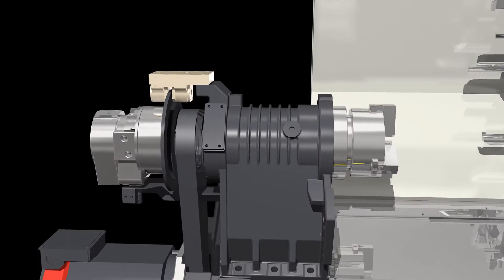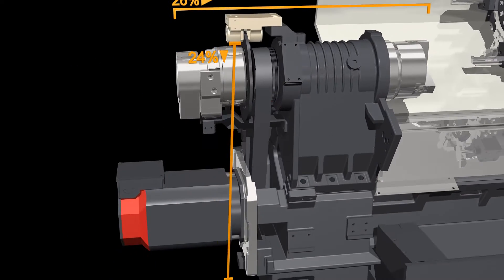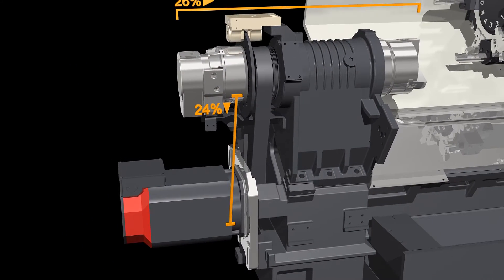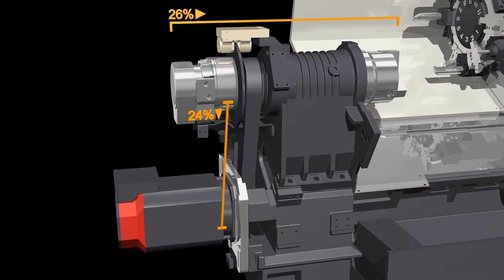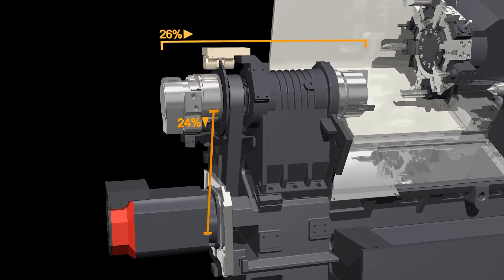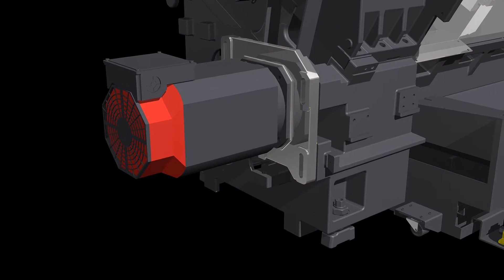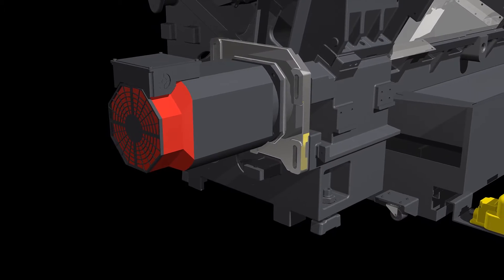The spindle overhang is shorter than the conventional design by 26%, and the spindle inter-axes distance is shorter by 24% to reduce vibration, improve surface roughness, and extend tool life. In addition, alpha and beta spindle motors are selectively adopted to meet the diverse requirements of customers.